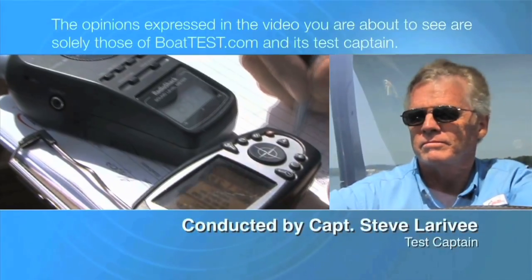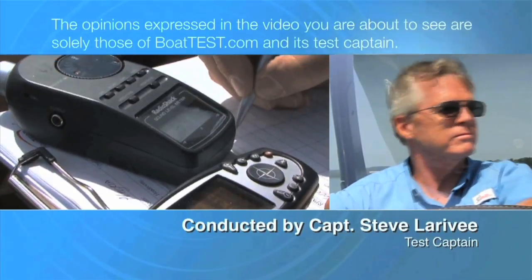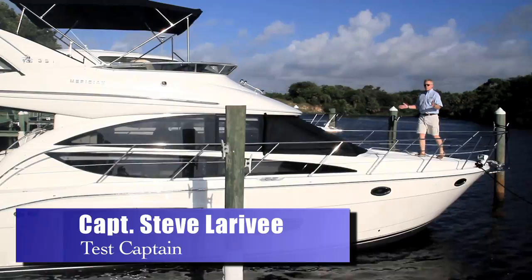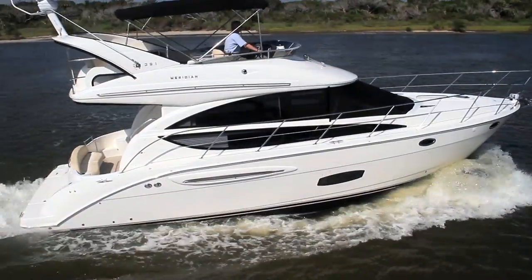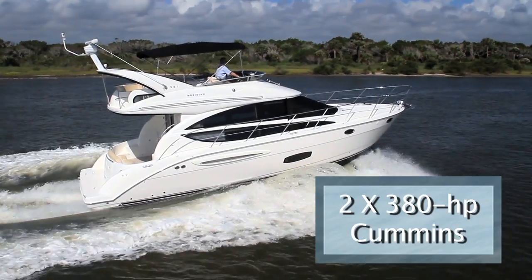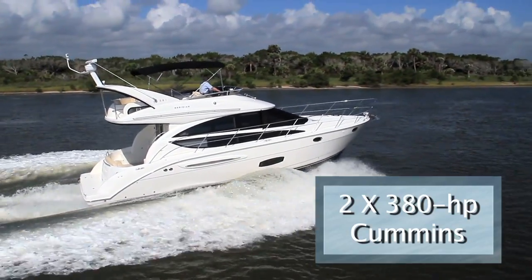The following opinions are solely those of BoatTest.com and its test captain. Captain Steve from BoatTest.com, and today I'm on the 391 from Meridian Yachts, probably the definitive Meridian Yacht. We're going to test it with a pair of 380 horsepower Cummins engines and straight shafts and see how she does.